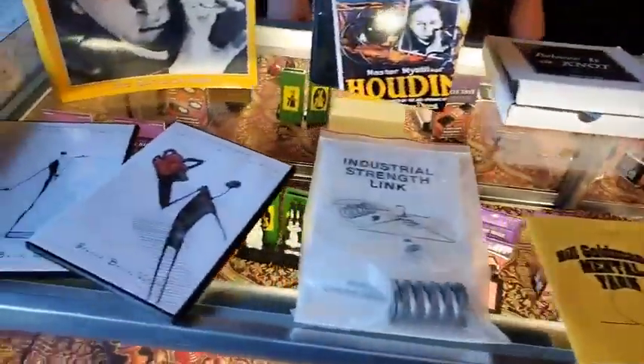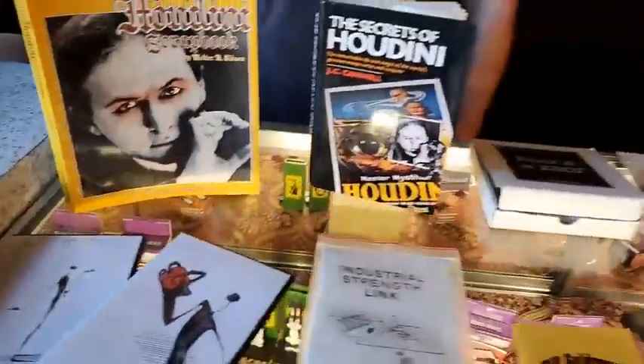We made it just in time. Hey guys, Jay Blackwell here at Cellini Magic in Colon, Michigan, the magic capital of the world, with your deal of the day.